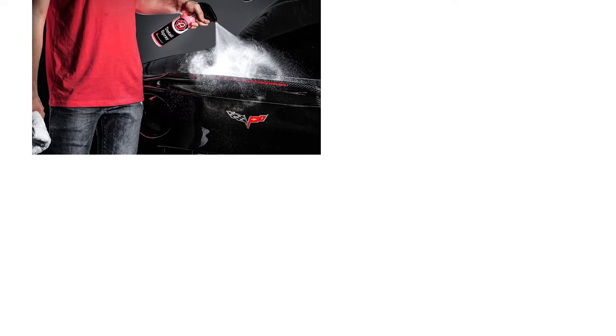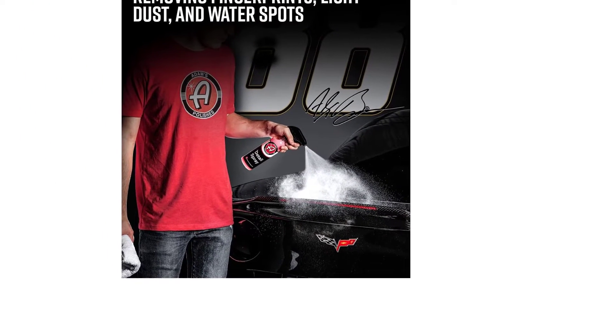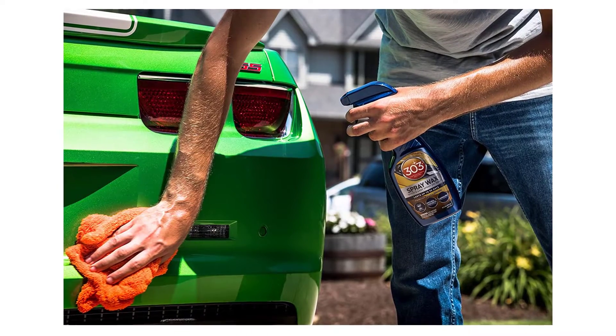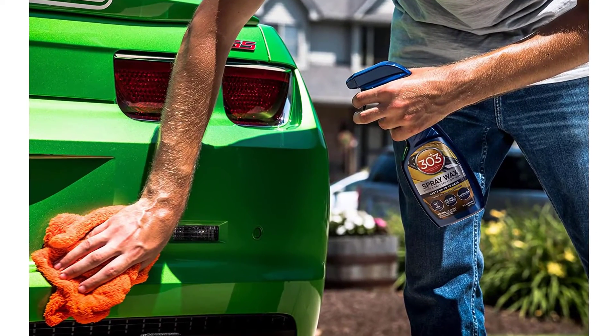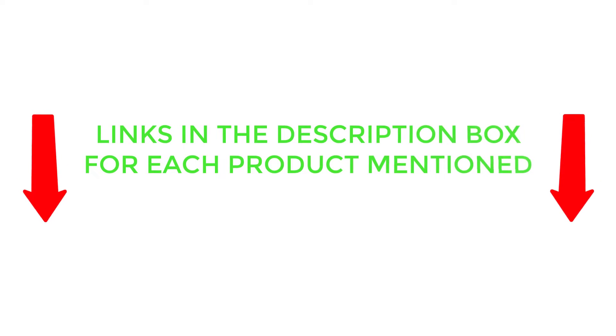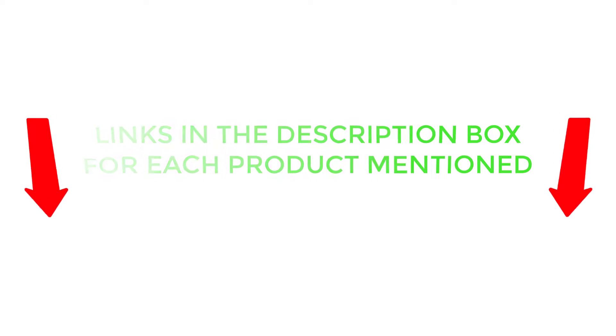To help you make an informed decision, I did extensive research, read tons of customer reviews, and compiled a list of the best car detailing spray bottles from reputable brands. If you want to know about the price and other information, be sure to check my description. So without any further delay, let's jump into the video.